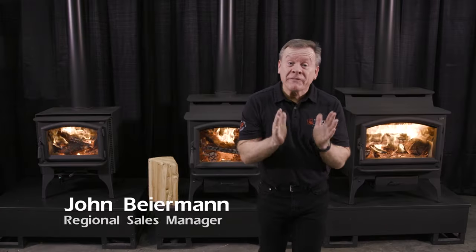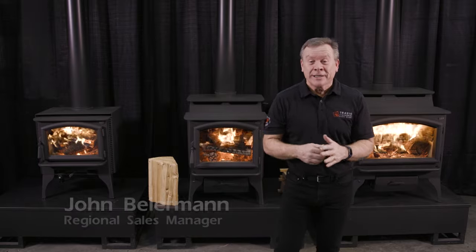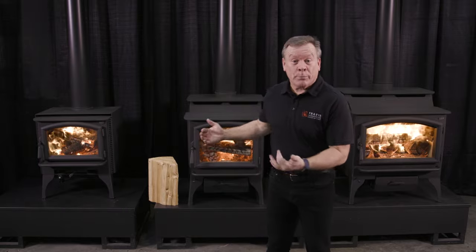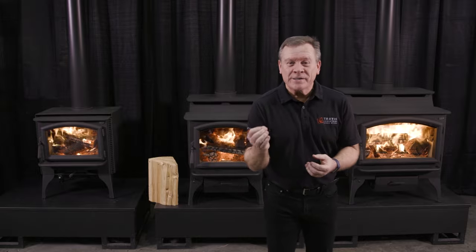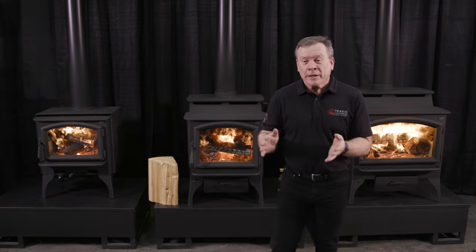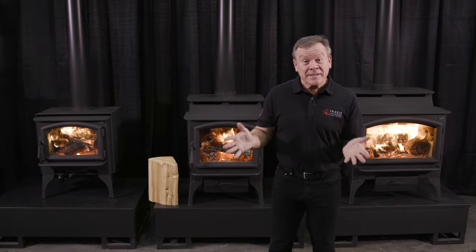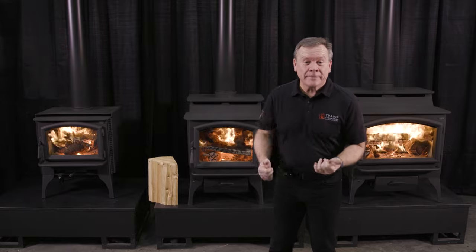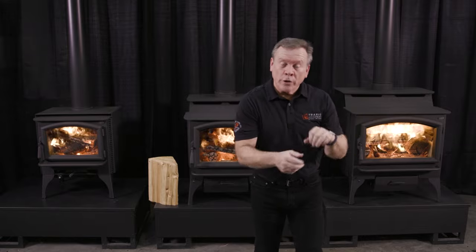We just got done talking about the features and benefits built into the Lopi Legacy wood stoves. Now you get an opportunity to see them burn with this next-gen technology. Our one goal was: how do we provide the best performing wood stoves we've ever made, keeping our Lopi Legacy framework in place? And you can see we've done that. You've got a great low burn, a great medium burn, and a great high burn — giving you the versatility to have a really brisk fire or an overnight burn.